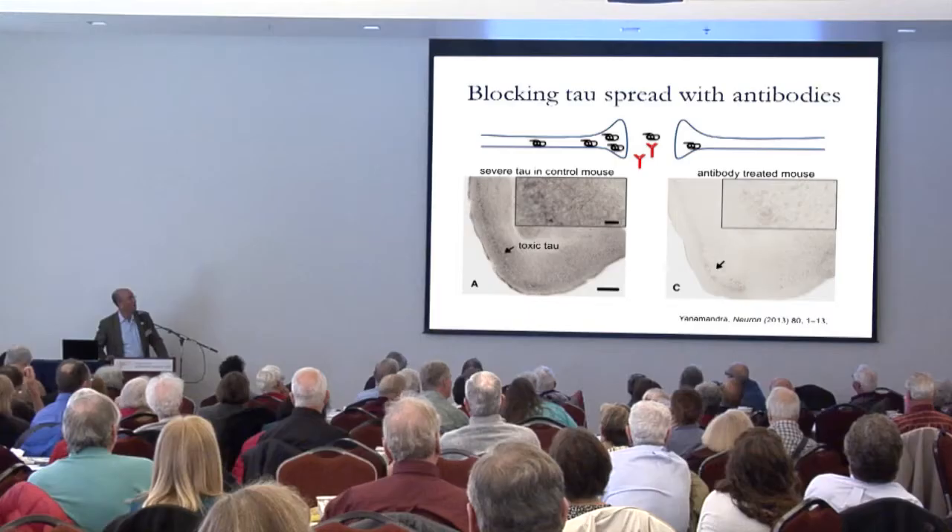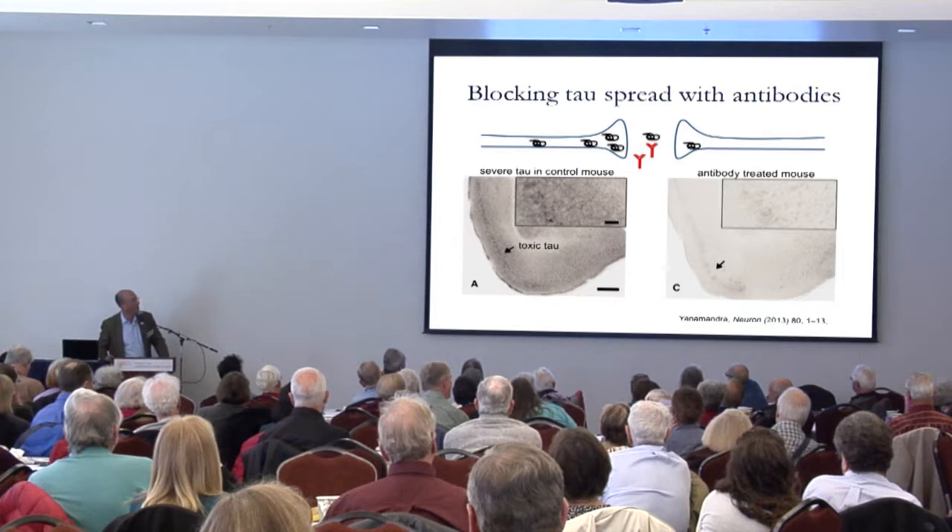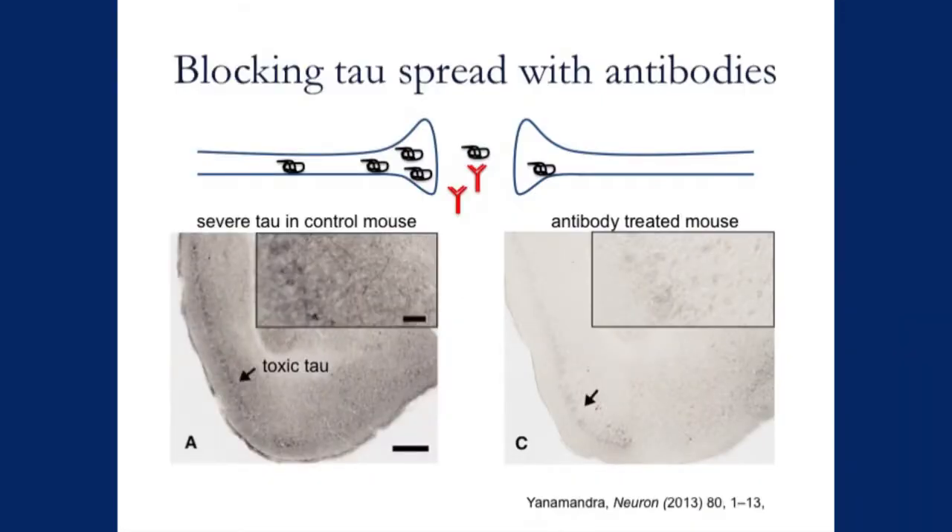We're also very interested in work pioneered here by Dr. Stan Prusiner, who won the Nobel Prize for the idea of toxic protein spreading from cell to cell. We've learned that the clumping of tau is a real problem, and these clumps can spread from one nerve cell to another. We now have antibodies that in our Malzheimer's model can treat this — you can see on the left a Malzheimer's brain that wasn't treated with a tau antibody and on the right one that was, with all the dark stuff being those neurofibrillary tangles. We think this is an exciting approach, and within the next six months to a year, we're going to start testing some of these antibodies in humans.